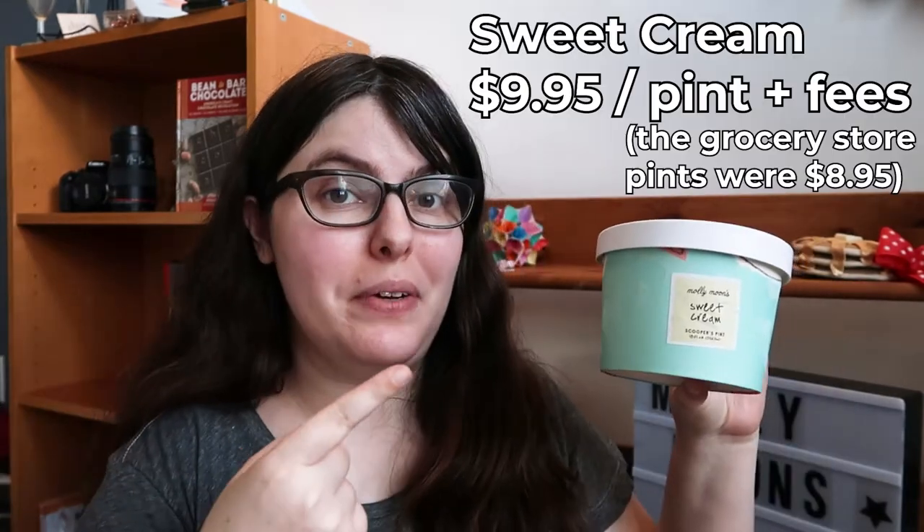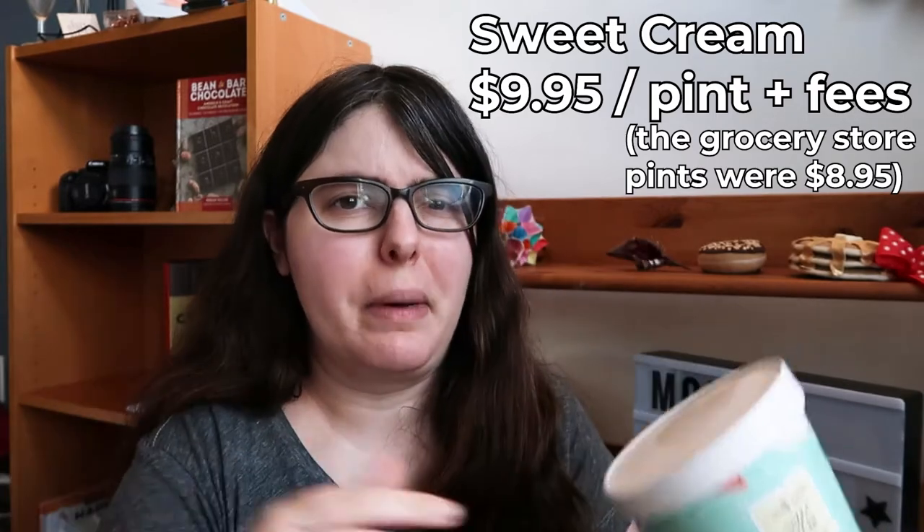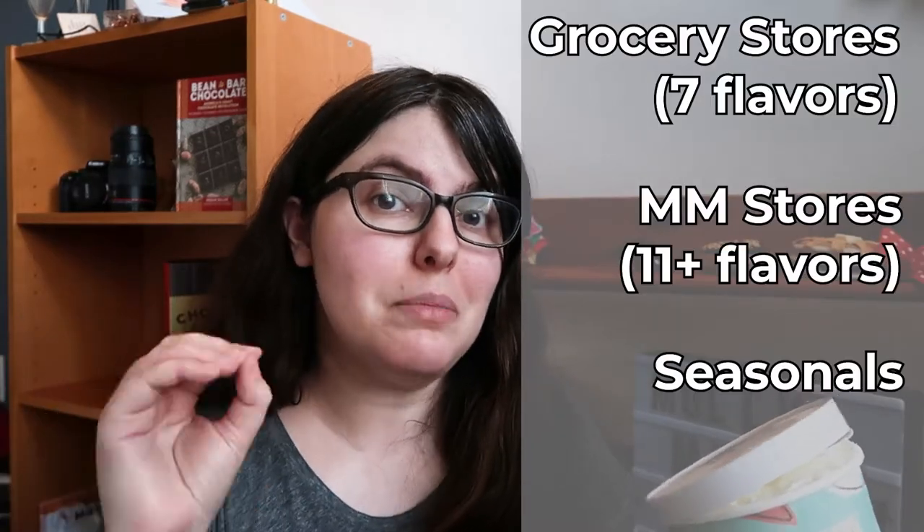We're starting with sweet cream. I ordered most from PCC, and a few were delivered because I just couldn't get everybody. There are three sort of zones of Molly Moon's ice cream right now: there's the stuff you get in stores, the stuff you get in pint shops, and there are really random seasonals, one of which was available for one day this year. I tried.